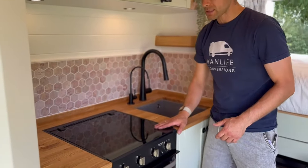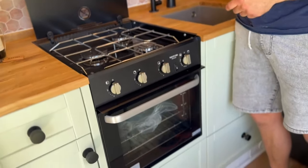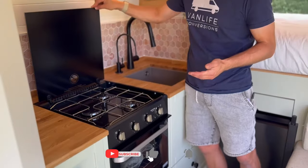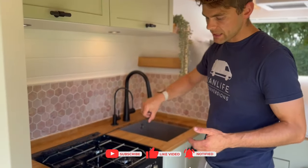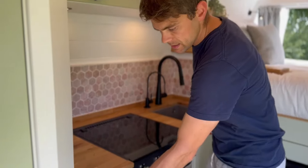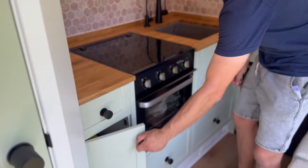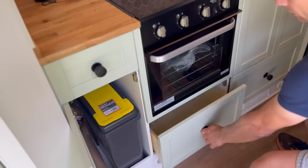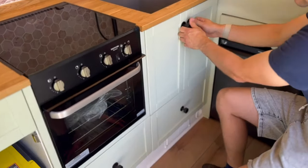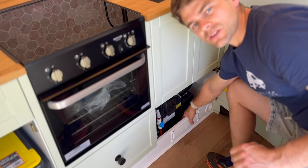There's the Thetford Triplex oven which has three hobs on top and an oven and grill underneath. We really like this appliance especially for winter van life, because when solar yields are down you can rely on gas for cooking without being dependent on your batteries. There's a cutlery drawer with a lovely oak divider inside, and underneath: a bin cupboard, a pots and pans drawer, storage under the sink, and the boiler unit where you can access the drain-down valve to winterize the van.